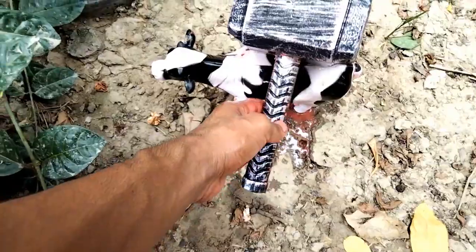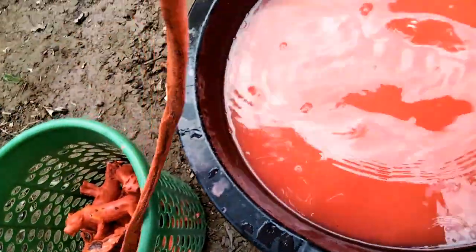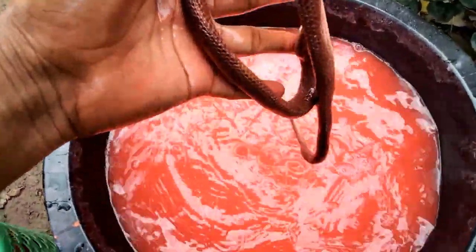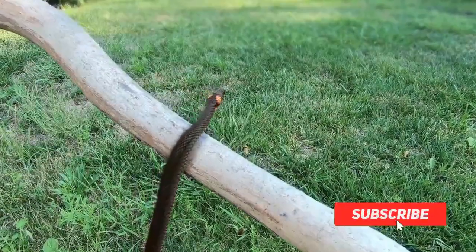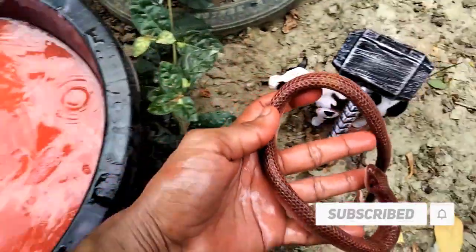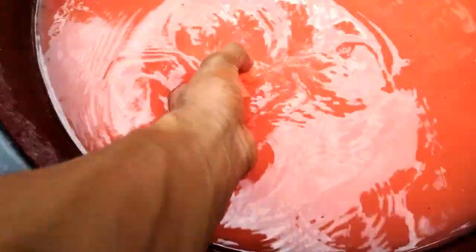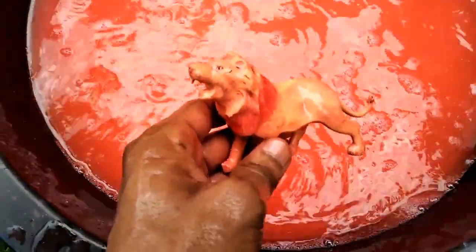And next guys, oh wow — snake! Wow guys, black snake, beautiful look, really. Big black snake. And the next guys — lion, wow, very nice look, lion, dragon.